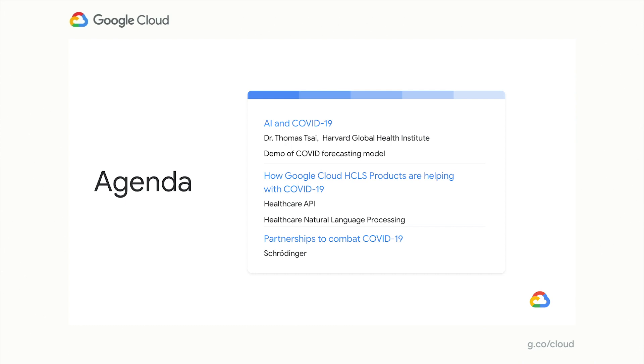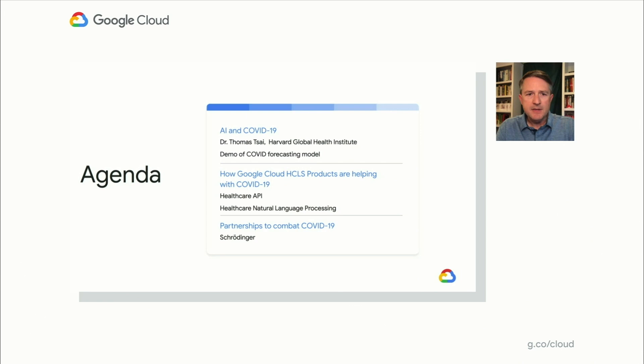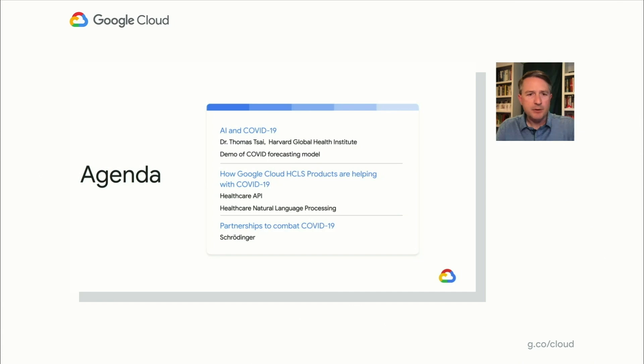Here's our overall agenda for the session, which we've divided into three distinct parts. In the first session, we will cover the application of AI to COVID forecasting and will be joined by Dr. Thomas Tsai, a surgeon and health policy researcher in the Department of Surgery at Brigham and Women's Hospital and in the Department of Health Policy and Management at the Harvard TH Chan School of Public Health. He is affiliated with the Harvard Global Health Institute, with whom Google Cloud has partnered on the development of the COVID-19 public forecasts. In the second session, we'll dive deeper into how Google Cloud's healthcare-specific product offerings are being used to address COVID-19. Finally, in our last session, we'll highlight work being done by one of our partners, Schrodinger, and how it's being used to combat COVID-19. Let's get started.